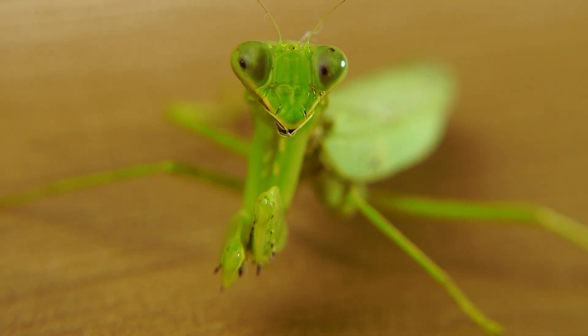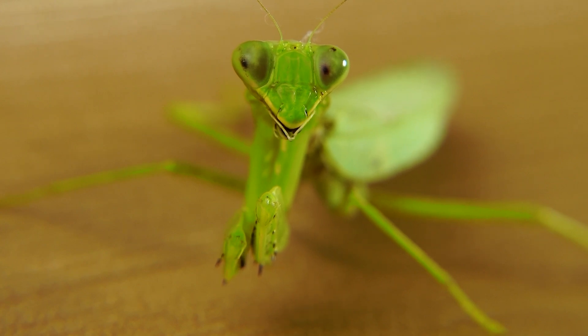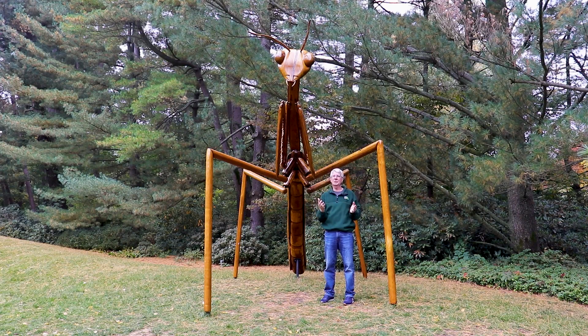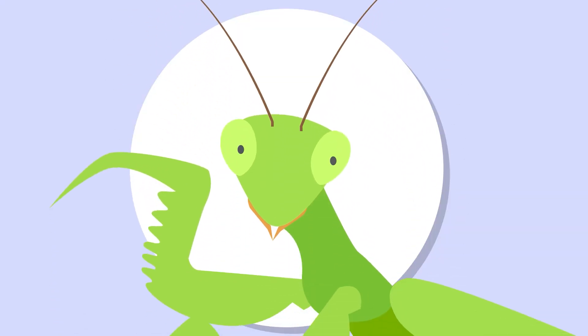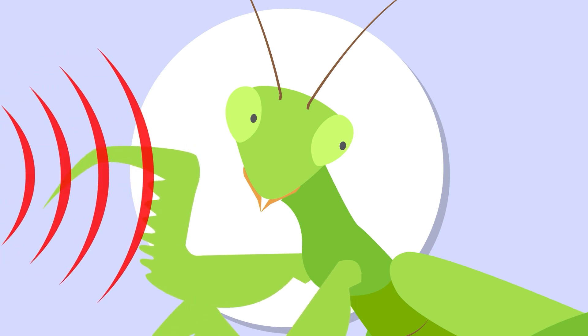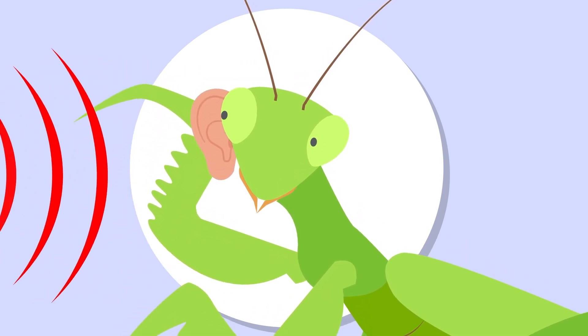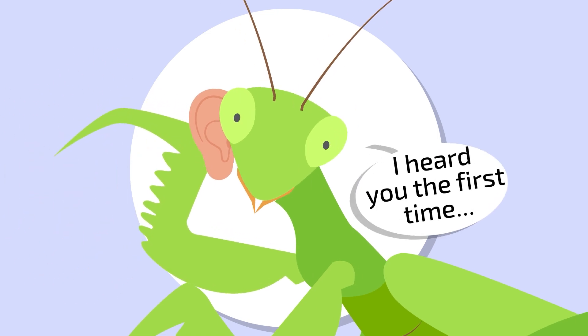The other amazing thing about a praying mantis is its hearing system, which no other insect that we know of has. For decades it was believed the praying mantis had no sense of hearing, because there are no membranes on its head — nothing that seems to allow sound to reverberate and send a signal to the brain.